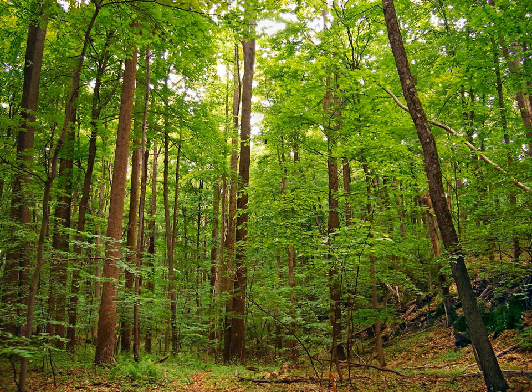Many deciduous plants flower during the period when they are leafless, as this increases the effectiveness of pollination. The absence of leaves improves wind transmission of pollen for wind-pollinated plants and increases the visibility of the flowers to insects in insect-pollinated plants. This strategy is not without risks, as the flowers can be damaged by frost, or in dry season regions, result in water stress on the plant.